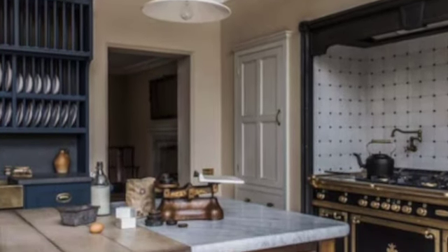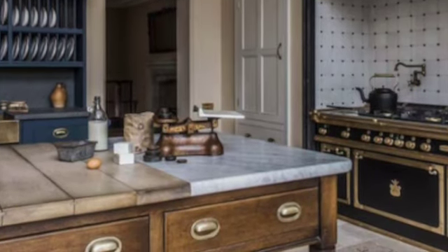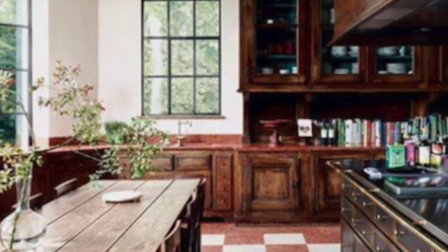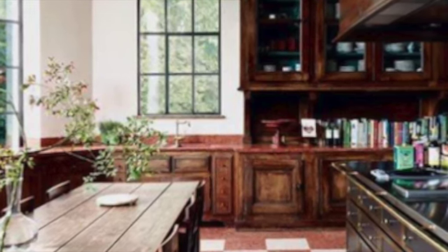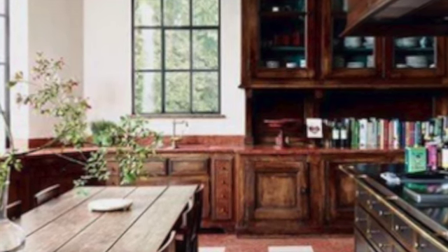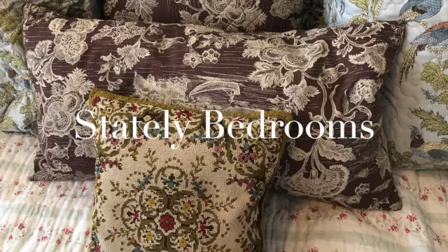Kitchens are mismatched but very practical, filled with brass and copper pots, dishes and bowls. Everything is out in the open, displayed and kept close at hand. Aga stoves, Belfast sinks, dressers full of dishes. It's a kitchen that's stocked and ready for action at any moment.